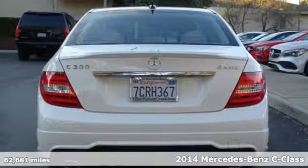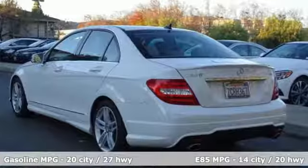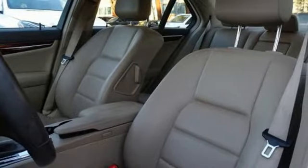And it comes with all the amenities you need: external memory control, power heated mirrors, dual zone climate control, auto dimming rear view mirror, and wireless phone connectivity.